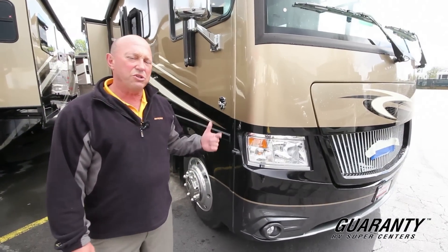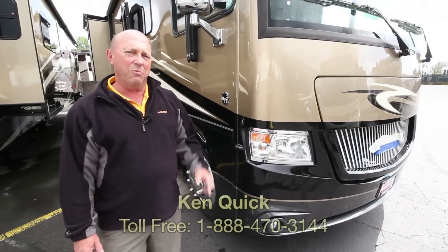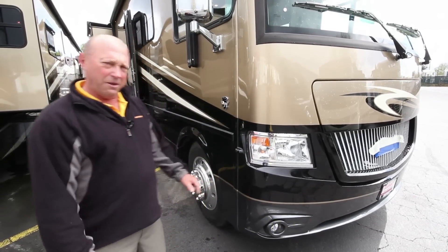If you have any questions about this coach or any other coach, please give me a call. My number is 208-250-8625. My name is Ken Quick, and it was a pleasure showing you around today on this beautiful Canyon Star toy hauler. Thank you.